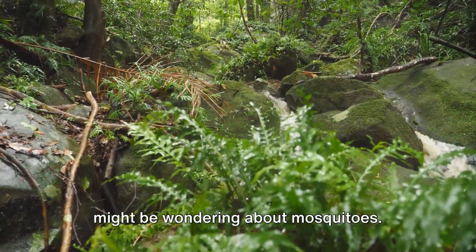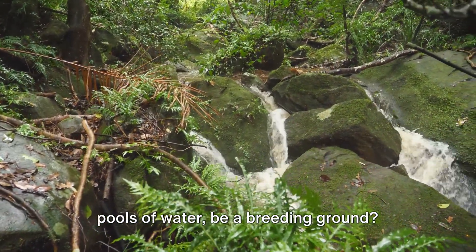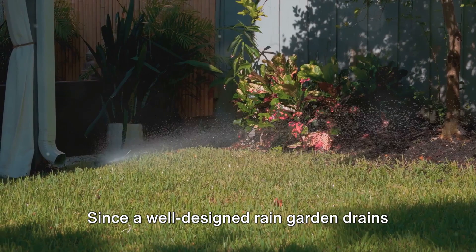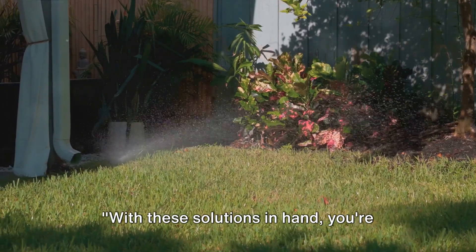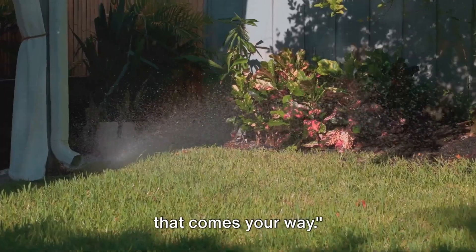You might be wondering about mosquitoes — won't a rain garden's temporary pools of water be a breeding ground? Actually no. Mosquito larvae need at least seven days in standing water to develop. Since a well-designed rain garden drains within 24 to 48 hours, it's not a hospitable environment for mosquitoes. With these solutions in hand, you're ready to tackle any rain garden challenge that comes your way.